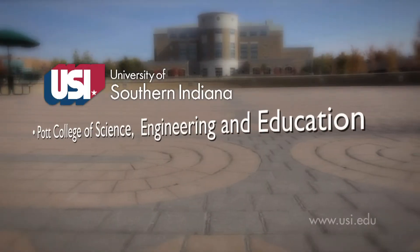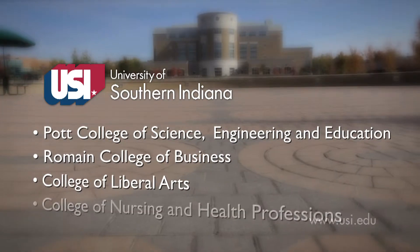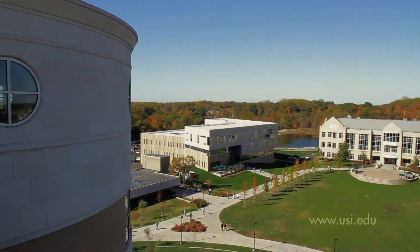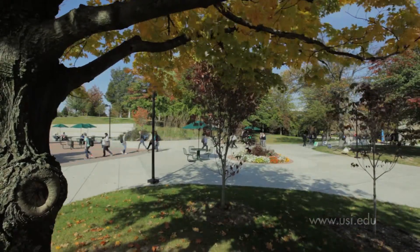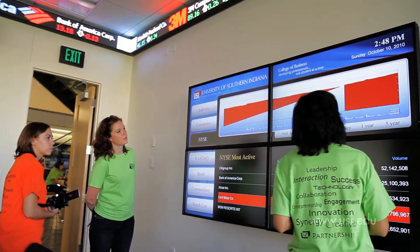The Pott College of Science, Engineering, and Education is one of four colleges that make up the University of Southern Indiana. This growing campus, set in Evansville, Indiana, features a beautiful natural landscape complemented by well-appointed and technology-rich classroom buildings.